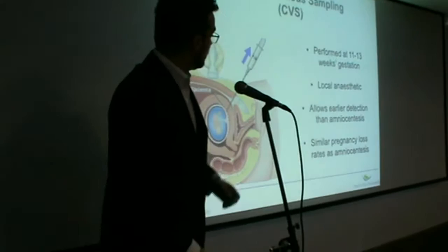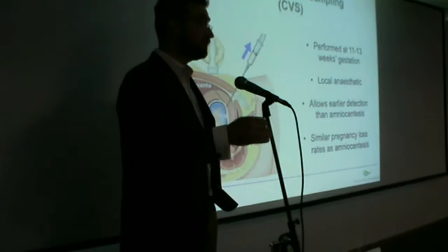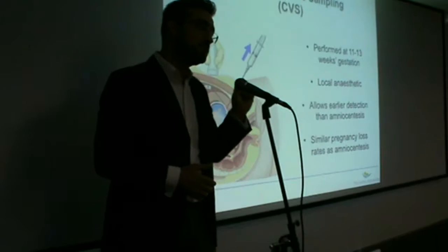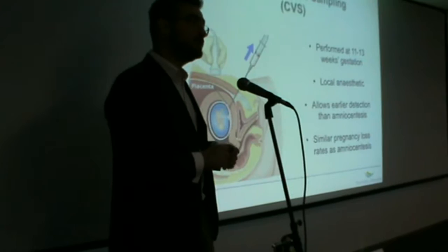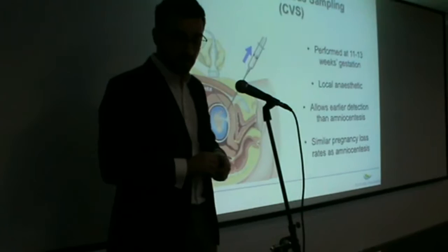Following amniocentesis, we were able to do these genetic tests even earlier during pregnancy, during the 11th to 13th week of gestation, which is just at the end of the first trimester. This method is called chorionic villus sampling, or CVS, and it involves passing a very fine needle through the abdomen and taking a very small sample from the baby's placenta to send it for genetic analysis. It's an equally easy and quick method and allows for earlier detection of gene abnormalities compared to amniocentesis. On the downside, it seems to have similar pregnancy losses compared to amniocentesis.